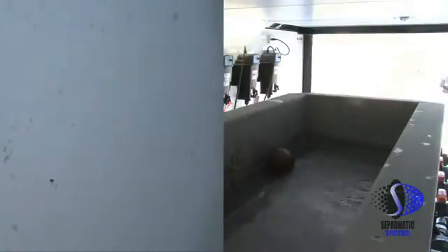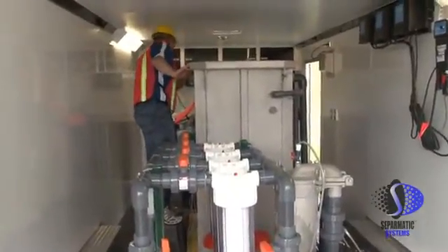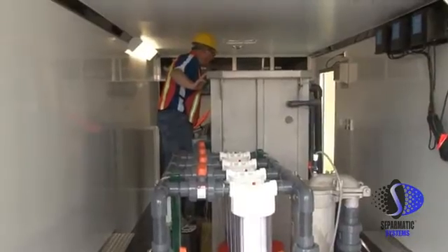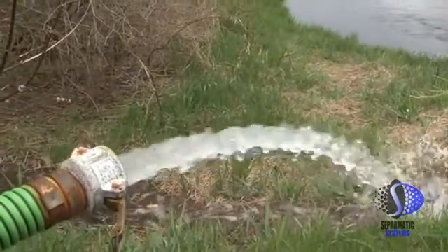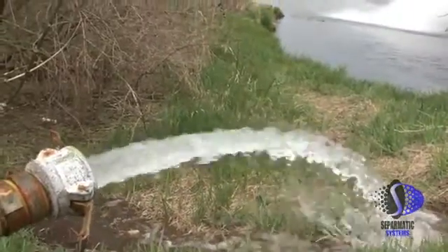At no time should filtered water exceed 1 NTU. Here we see raw water coming from the fire truck at 9.4 NTUs before any filtration. After the pre-filter and before the DE filter, we have a reading of 2.4 NTUs. However, after the DE filter, we have a reading of 0.43 NTUs, which ensures that the water is safe to drink.